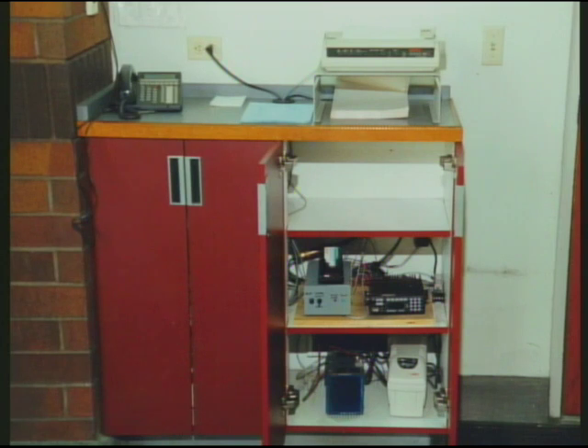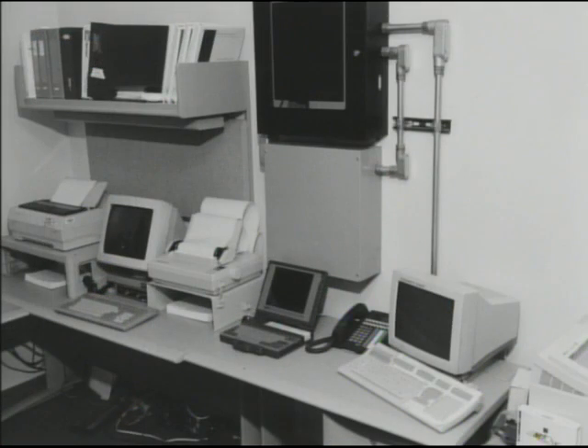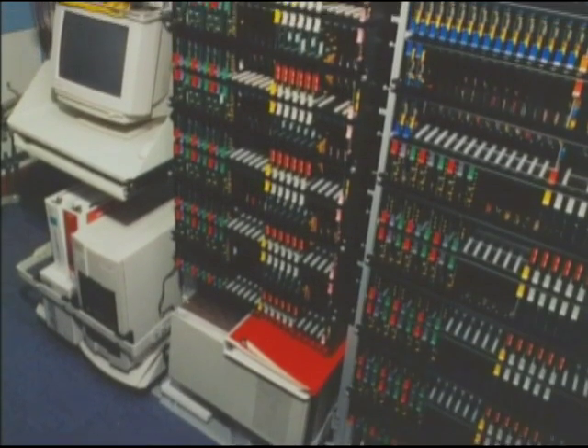The nine cities now participating in the system have a combined population of 632,000 in an area of over 110 square miles. Verdugo receives over 44,000 calls annually, each of which is processed and dispatched in about 70 seconds.